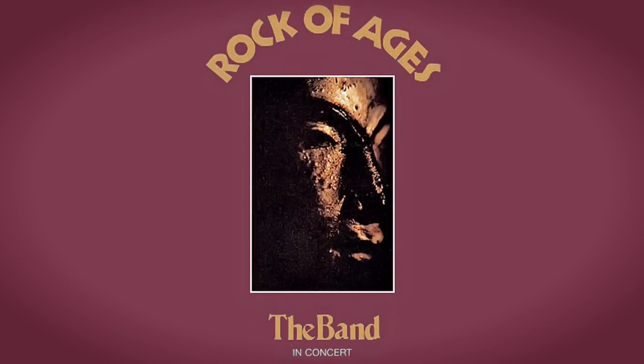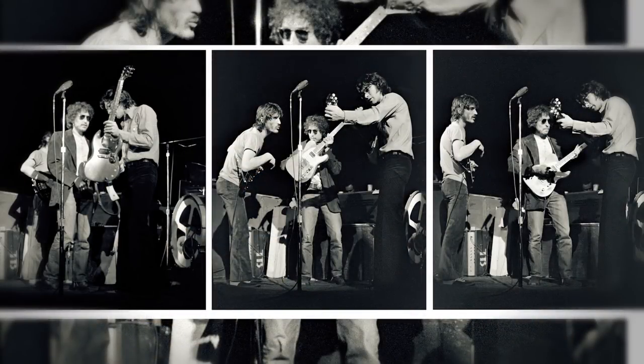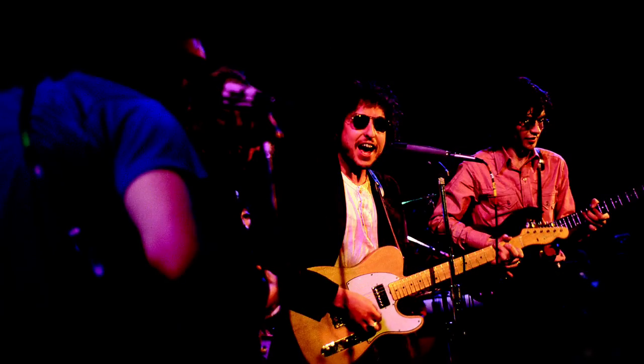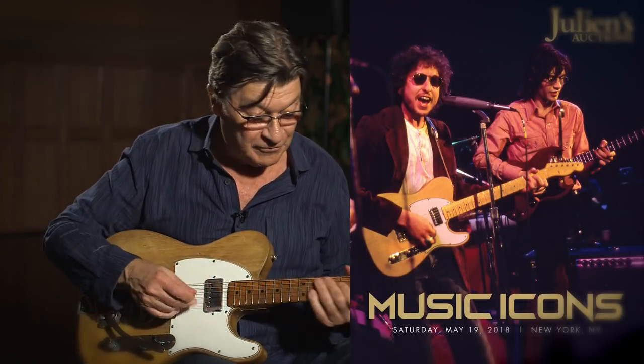The Band did a live album called Rock of Ages. We recorded it at the Academy of Music in New York City, and the final night was New Year's Eve — we played there four nights. And Bob came and joined us for the encore. He had a guitar with him, but he just didn't look comfortable with it; it was tough to get in tune. So I said, 'Here, let me take that — you play this.' And it ended up back in his hands, which was nice to see. There are some great pictures of him playing it.